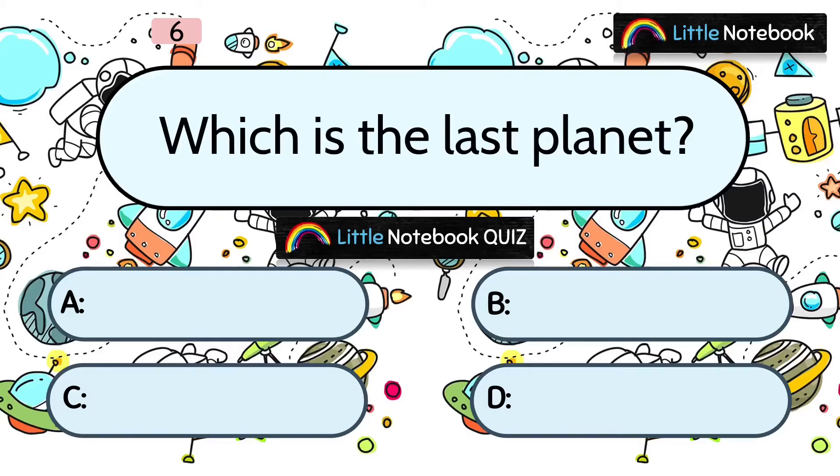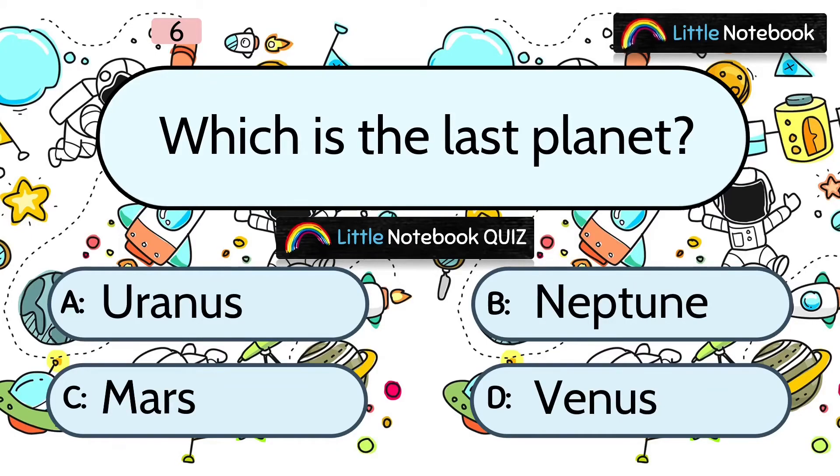Question 6: Which is the last planet? Options are A. Uranus, B. Neptune, C. Mars, or D. Venus. The answer is B. Neptune.